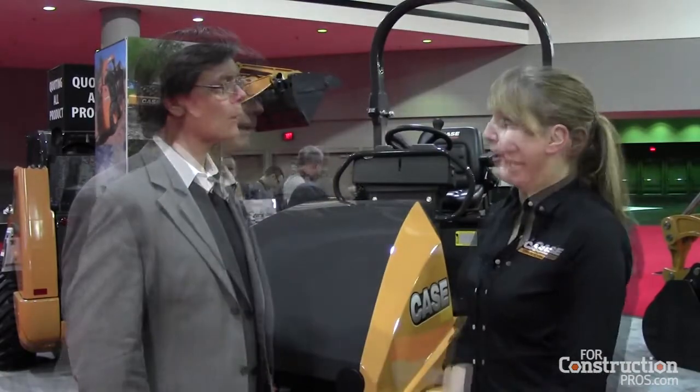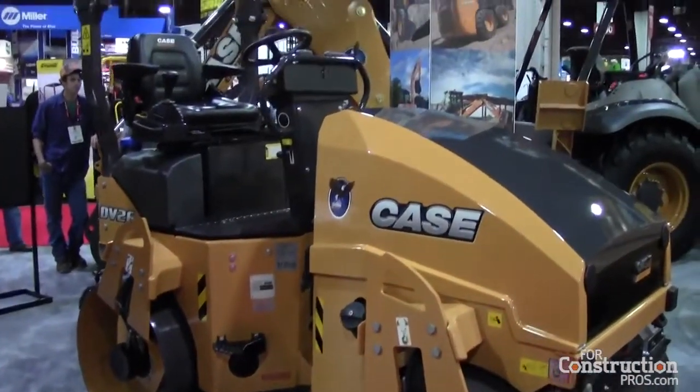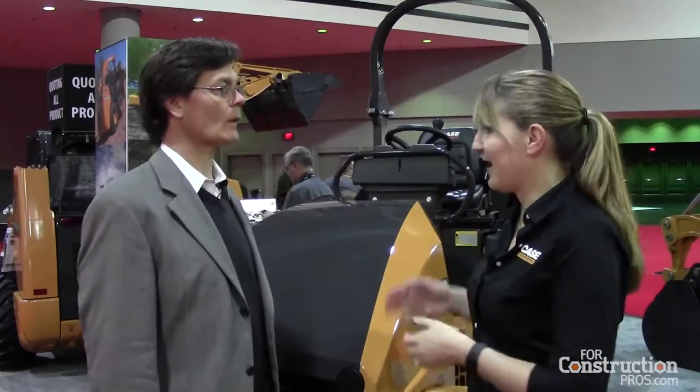The models that we have now are a lot more geared towards our market, a lot more geared to what people are looking for. The smallest one that we have is a DV23, which is a 2.3 metric ton. We go all the way up to a DV45, which is a 4.5 metric ton, and that's what we consider our small asphalt range. We do have larger machines — we have pneumatics, we have soil compactors — but today, focusing on the rental market, those are the four different models.